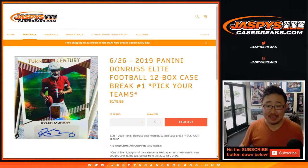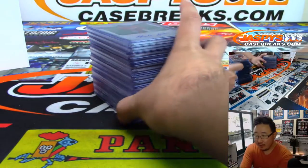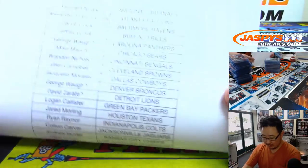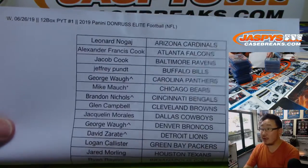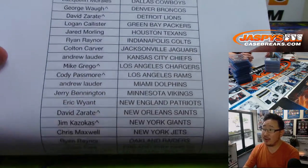Happy Wednesday, everybody. Happy new release day. This is a hit recap video for 2019 Panini Donruss Elite Football, 12 box Pick Your Team Number One from jazbeescasebreaks.com. A very big thank you to all of these folks right here for getting into Pick Your Team 1. So this is just a recap for the hits.